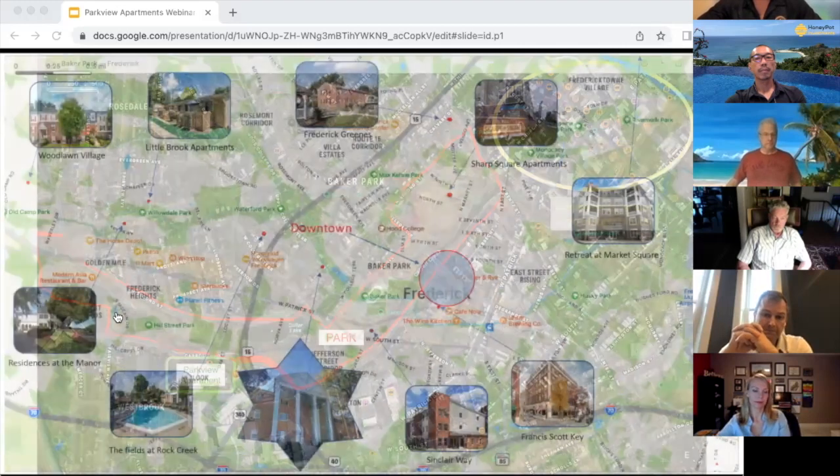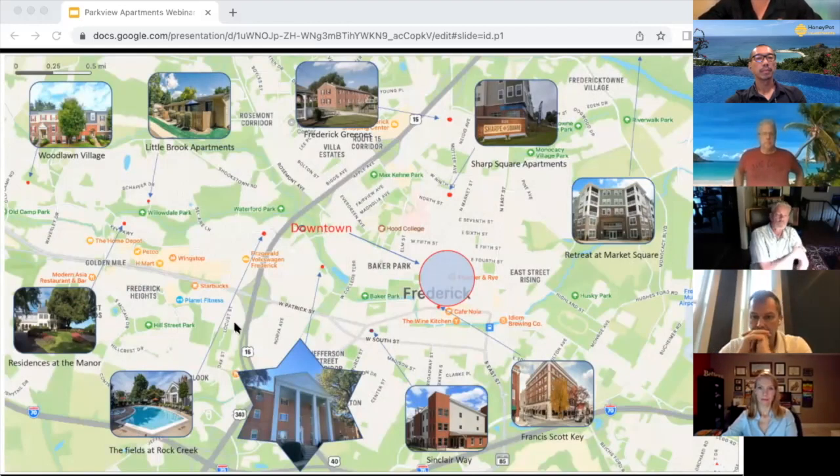Here's our competition — all the people that pitched the idea of living on Baker Park. They pitch the idea of living in Frederick and having a great time. But one thing they cannot produce is a view of Baker Park — that's the one thing we have over all of them. Out of all locations, we are the starred location. We are the only property truly on Baker Park.